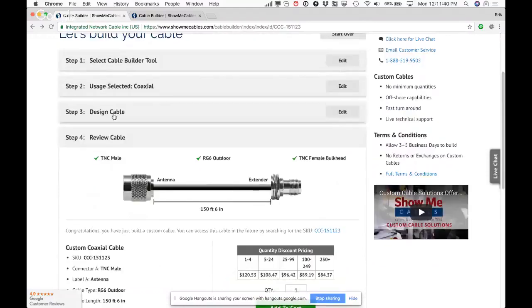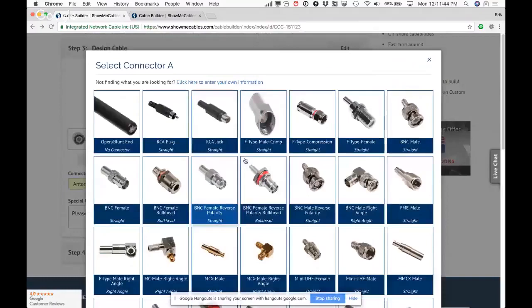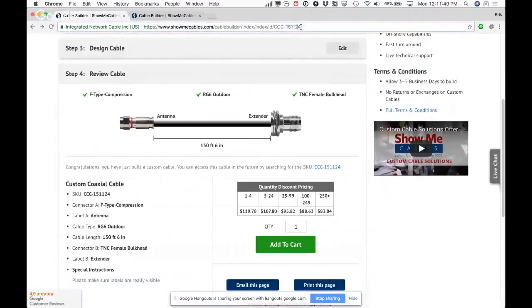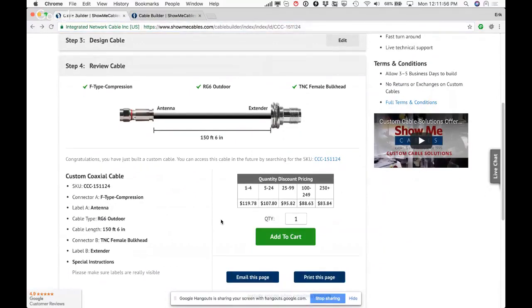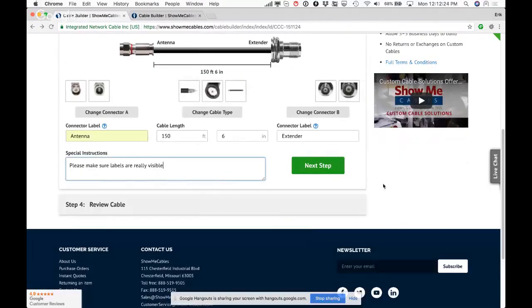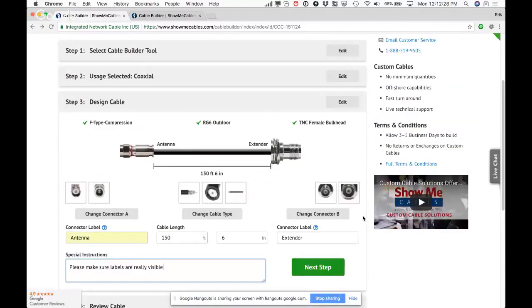At any point you can go back, change a connector, and proceed again — the configuration increments and becomes a different configuration ID. Each build creates a new unique record rather than de-duplicating, mainly because they didn't want to spend development time on that and because special instructions or minor variants could differ between builds.